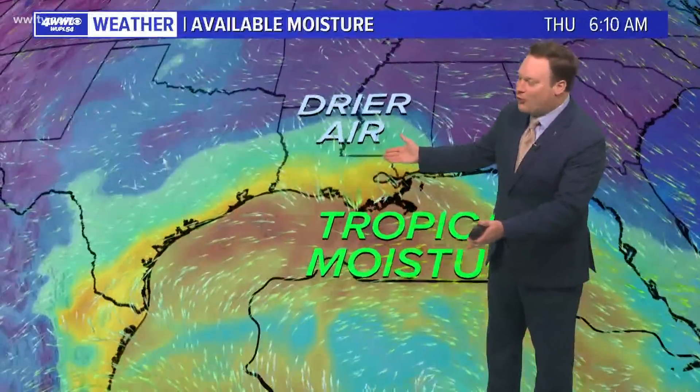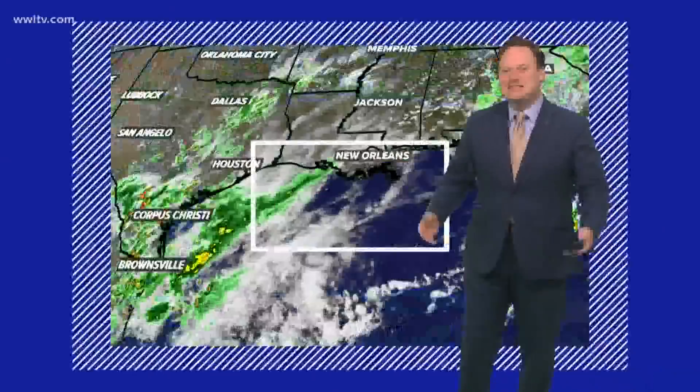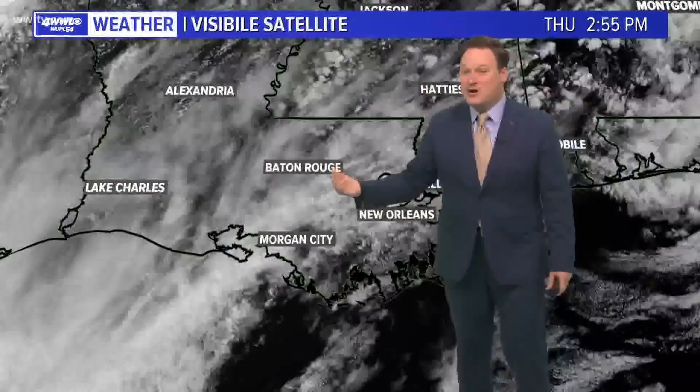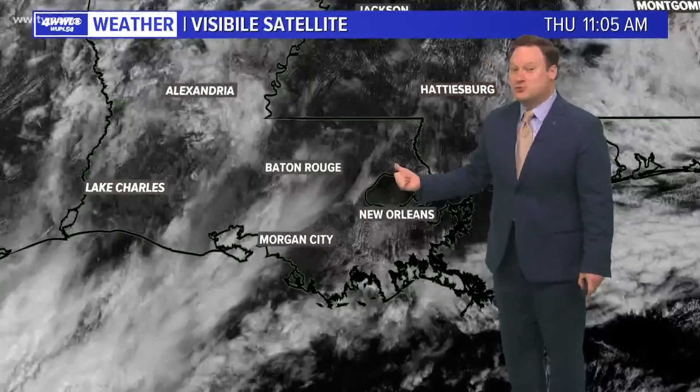Very typical for an early fall front — you do get that taste of fall while at the same time still dealing with some of that tropical moisture. We've already seen some of that moisture moving over us; that's what kept our clouds around during the day today, but it was a very pretty day. No rain within those clouds, and it did help to keep our temperatures way down.